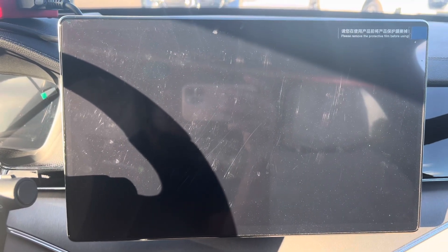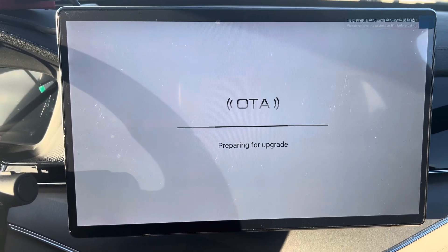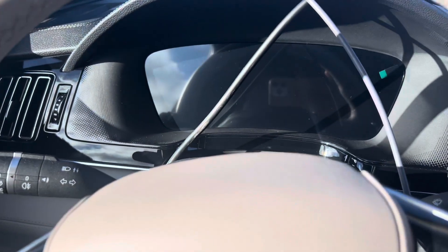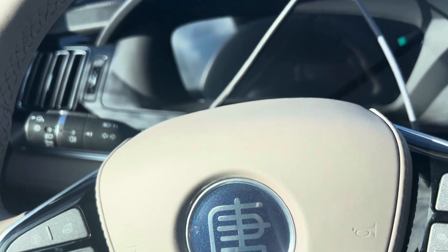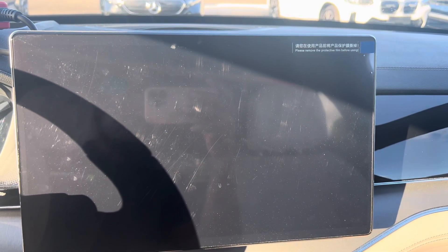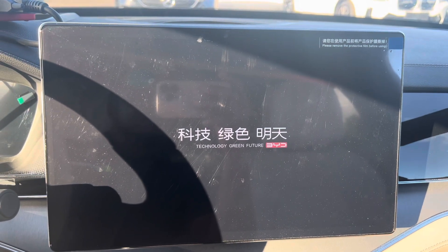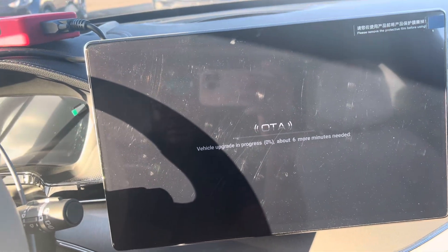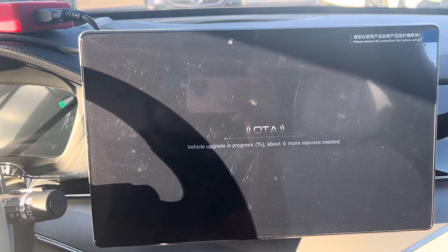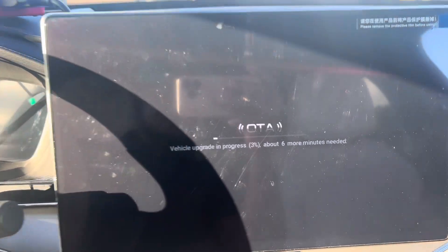The upgrade has been done and the multimedia system has been restarted and rebooted. You can see the instrument cluster goes back as it prepares for the upgrade. The system has been upgraded — there are six more minutes to configure the updates into your system, so the upgrade is still in progress.